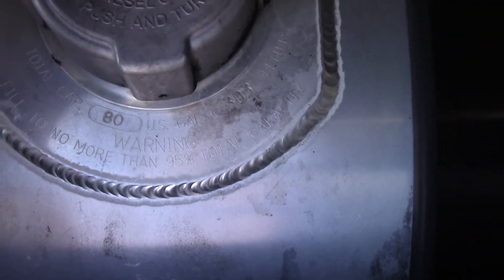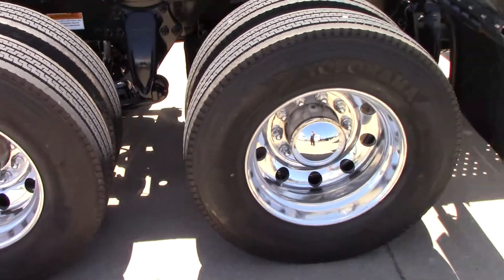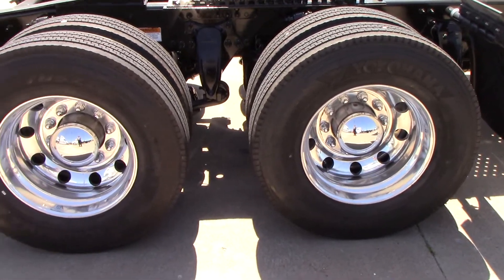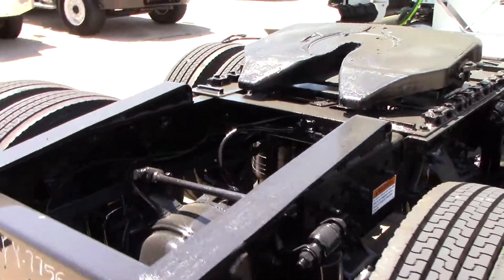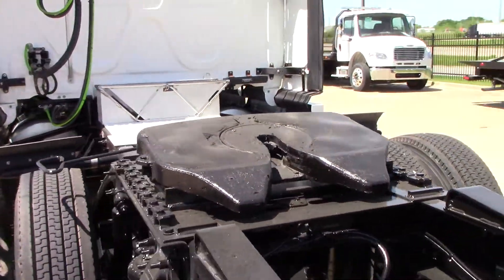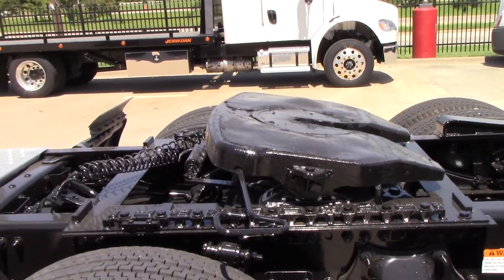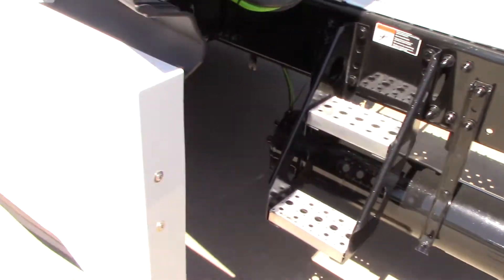Comes with dual 80-gallon tanks. Virgin rubber drive tires. Air slide fifth wheel. Driver's side tank.